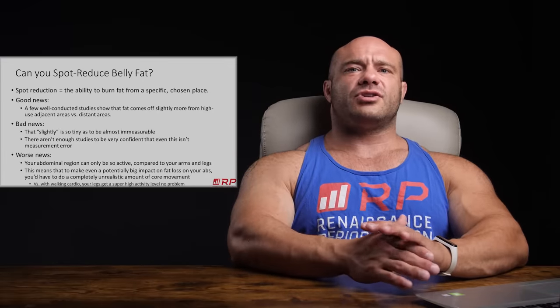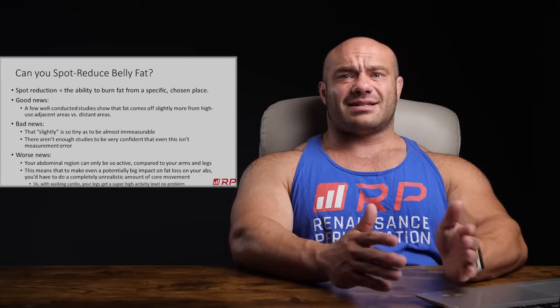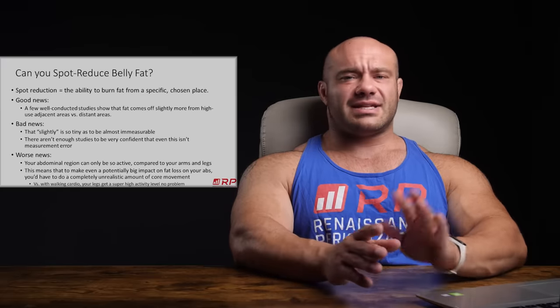Unfortunately, there's worse news. Your abdominal region can only be so active — how do you move it a lot without just doing crunches or hardcore core work? Even if you could spot-reduce fat by working your core, you'd have to do a completely unrealistic number of crunches — like 5,000 a day — in order to get some barely detectable effect on a scanner after months of doing it. The fatigue and time investment just does not add up.